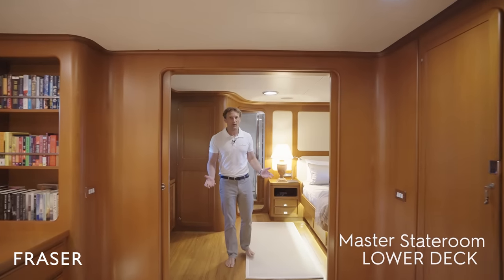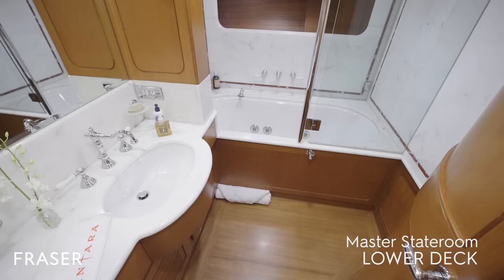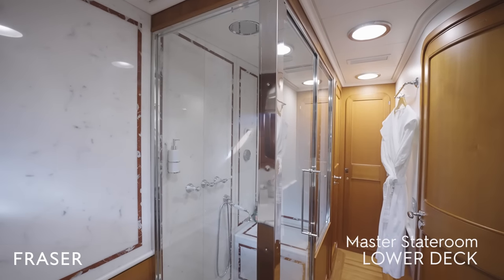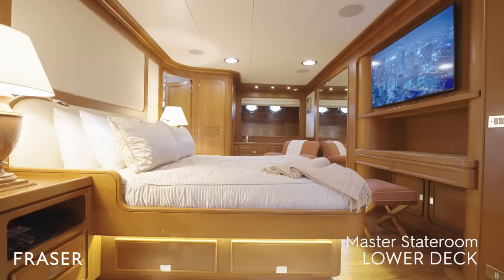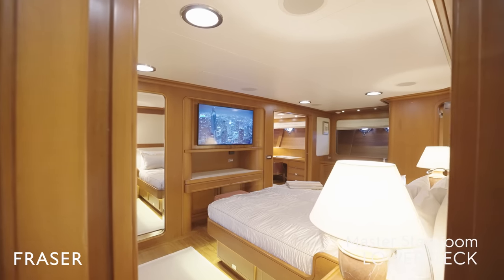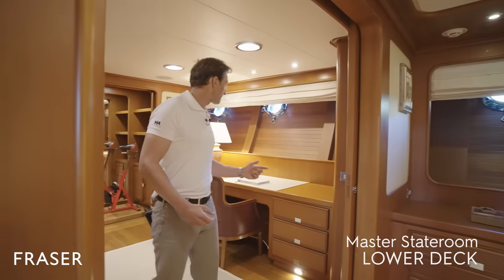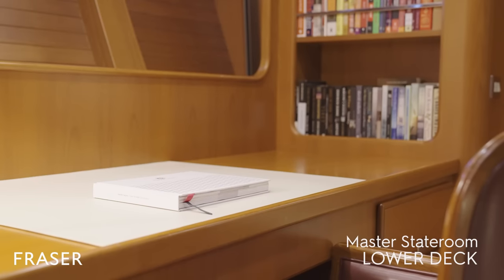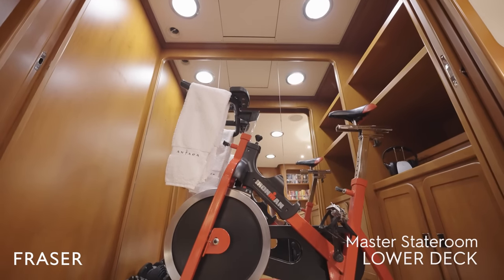Here we have the master. We have his and hers marble bathrooms — one has a beautiful marble bath and the other has a steam shower. In front of us we have a very large king-size bed and a fully integrated AV IT system. Moving past the ample wardrobe space, we have an office, and if you prefer to get up and do a little bit of exercise in the morning, there's a gym available for you.